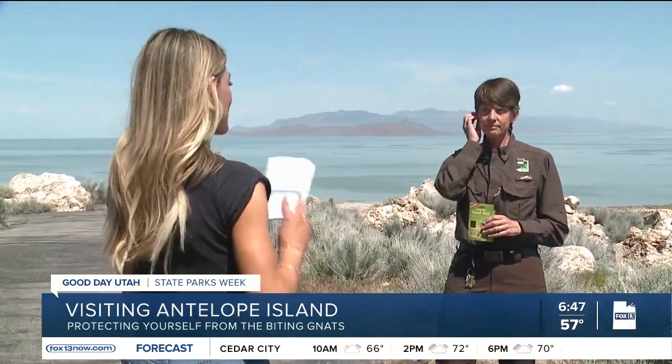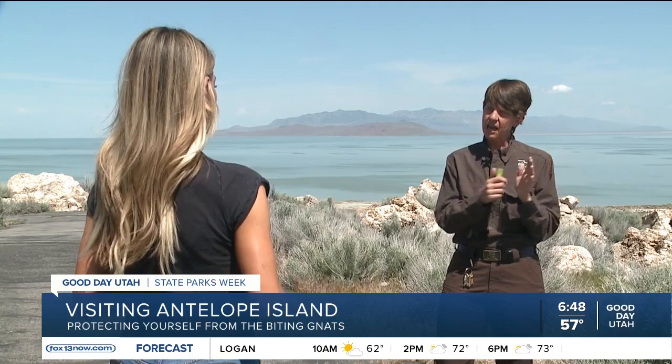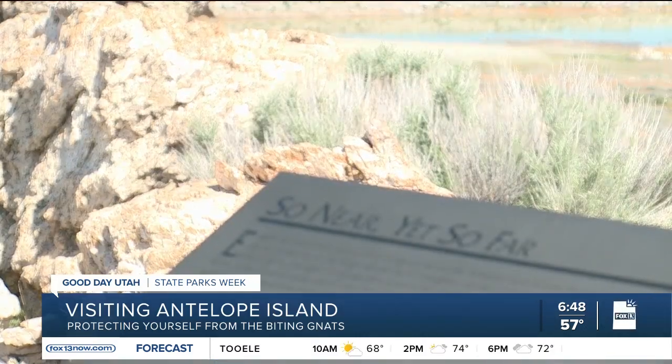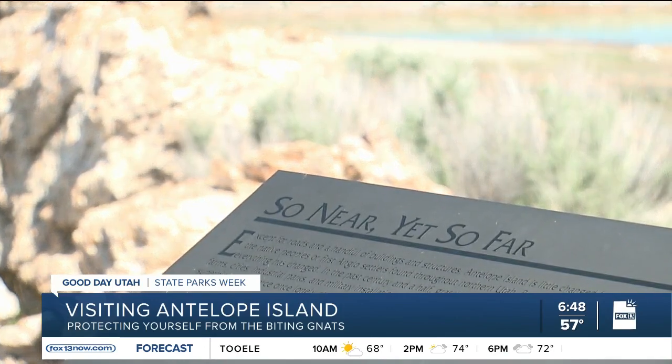There will be a point where these bugs kind of burn off. They come out when temperatures are about 55 to 60 degrees and stay out until about 90. Once it gets really hot during the summer — usually end of June, early July — the no-see-ums will be gone.